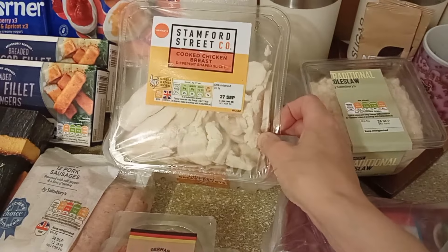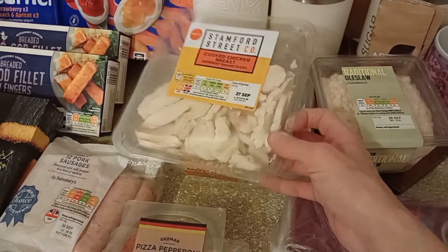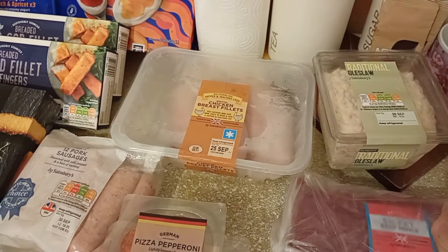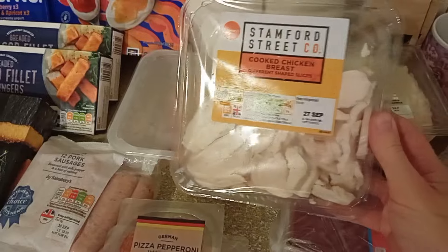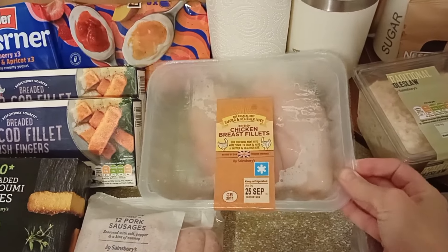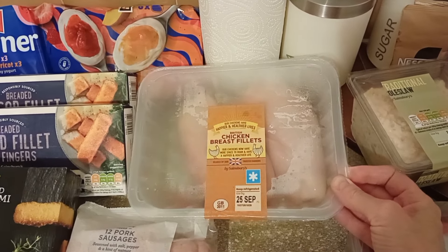I got this Stamford Street Chicken. This is really nice, and I think it was £1.99 which is a good price as well — there's 240 grams, which is alright. Sometimes Alex has just something really quick for tea and this is not too bad. I got some chicken breast fillets because I made some fajitas last week and they were lovely, so I'm going to do them again.